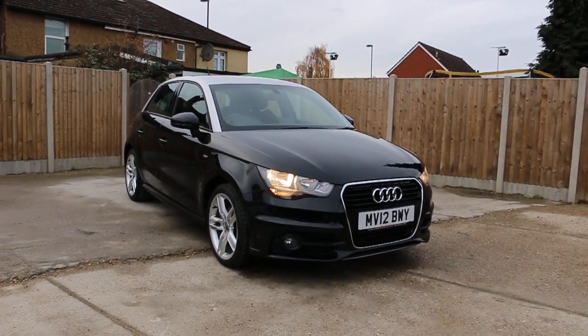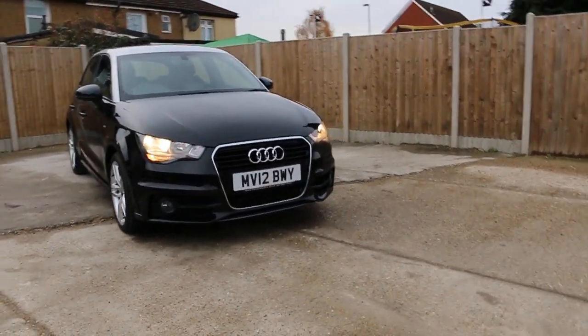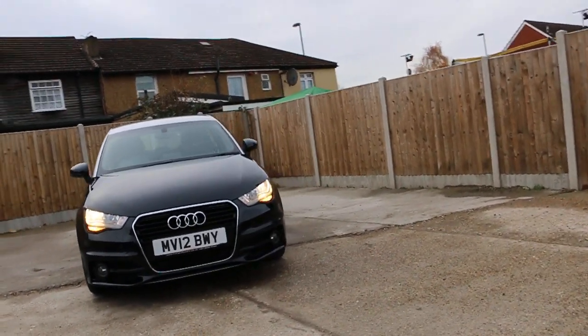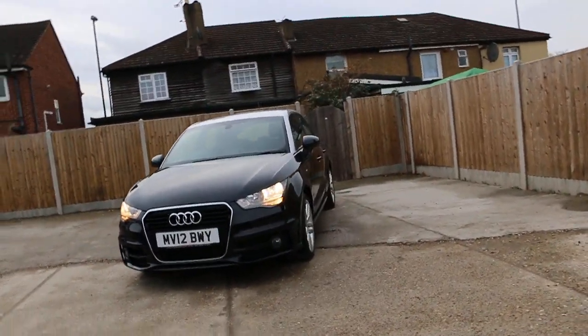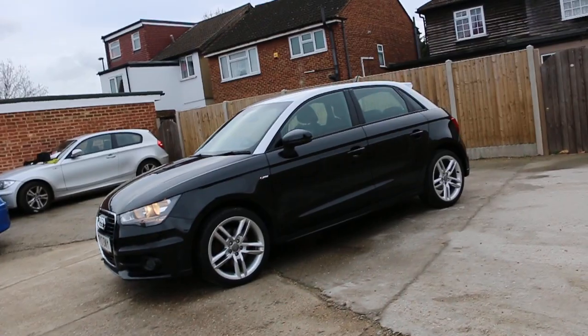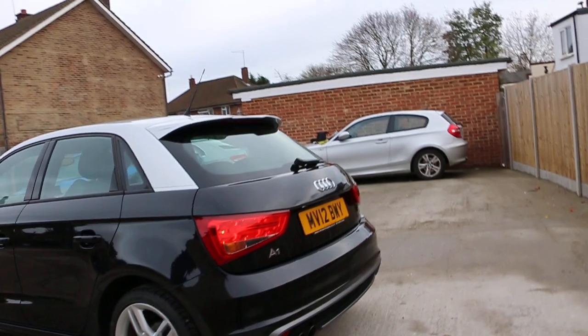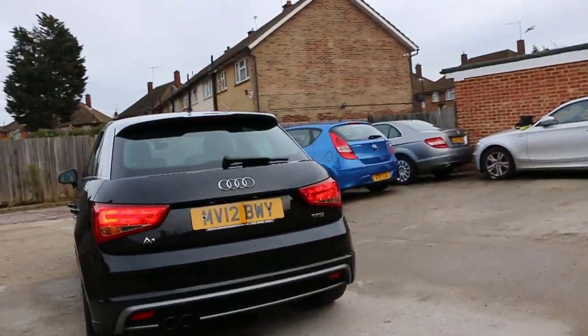Now available at McCarty Cars: Audi A1 S-Line, metallic black, 2012. The car has front fog lights, 17-inch alloy wheels, and rear parking sensors.